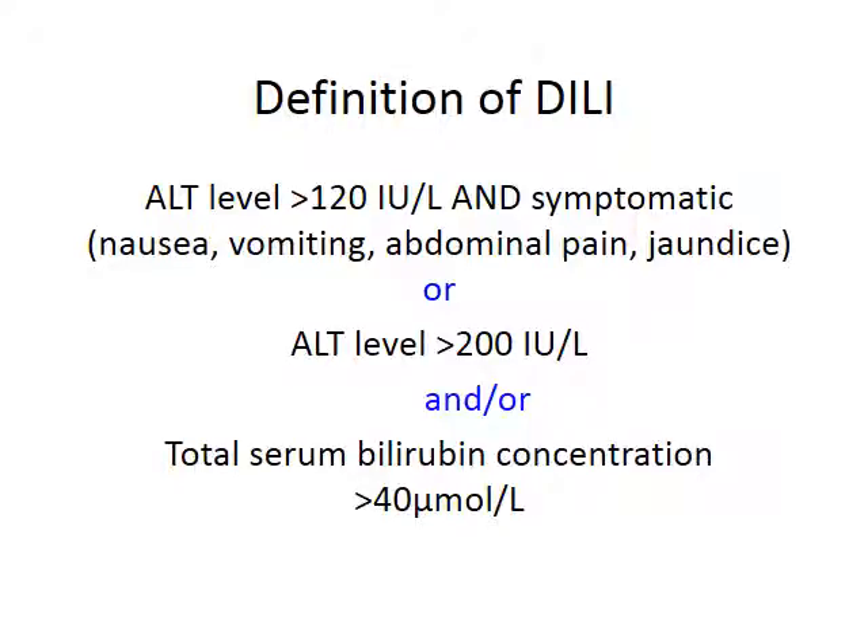The consensus statement provides a clear definition for drug-induced liver injury with three possible scenarios: patients with an ALT over 120 who are symptomatic — with nausea, vomiting, or abdominal pain; asymptomatic patients with an ALT over 200; or any patient with a total serum bilirubin over 40. The statement particularly highlights patients on rifampicin who may develop unconjugated hyperbilirubinemia two to four weeks after starting, even with a normal or low ALT.